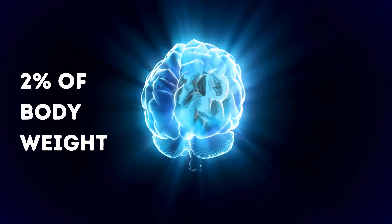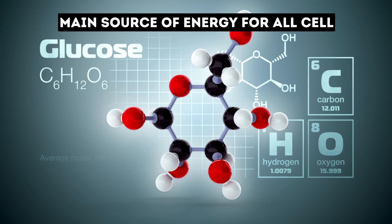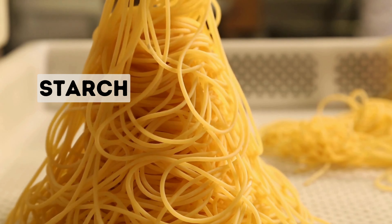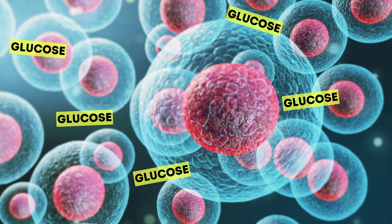Our brain is only 2% of our body weight but it requires 20% of the energy from our food. Glucose is the main source of energy for all body cells, including the brain. A meal full of starch and sugar releases glucose into the bloodstream, and this glucose is then used by the cells for energy.